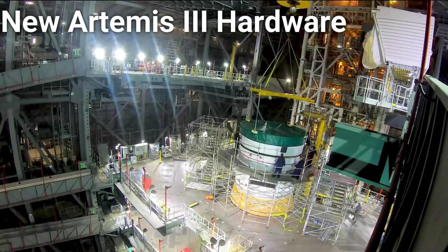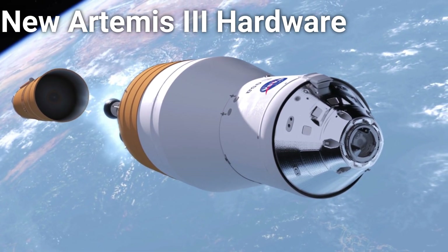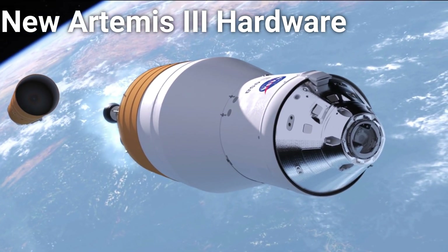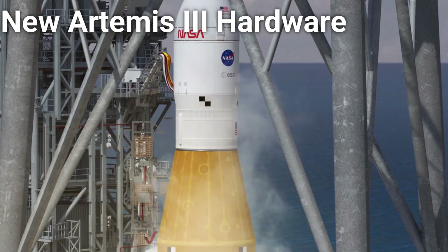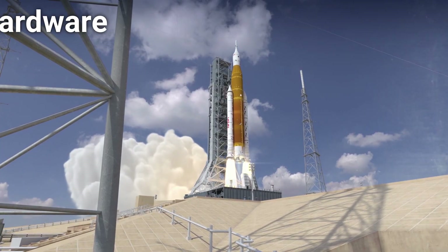The Orion stage adapter is another adapter that will connect the ICPS with the Orion spacecraft. This will be the final OSA built, and will be replaced on Artemis IV by the much larger Universal Stage Adapter, or USA. Artemis III is scheduled to launch in 2025 and will be the first crewed mission to land on the moon since the Apollo era.